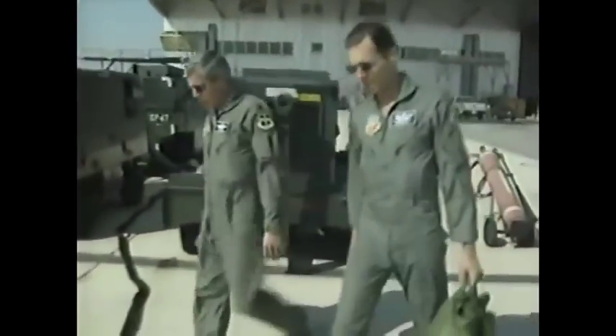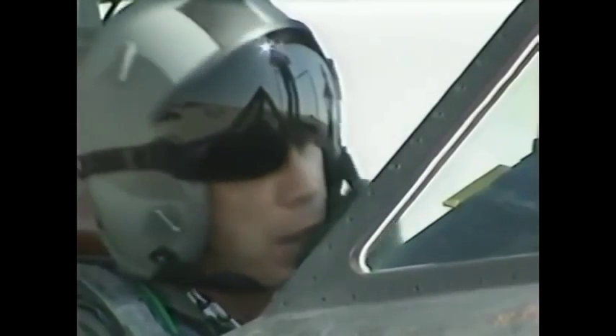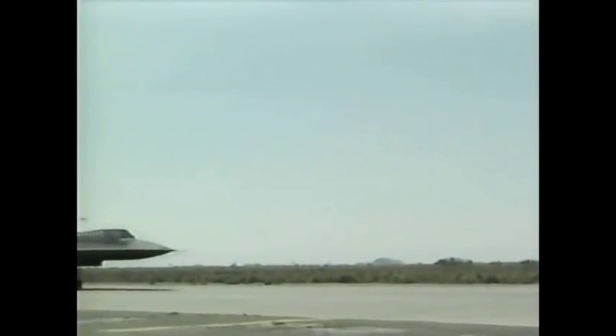The extreme temperatures experienced in flight expand and seal its fuel tanks. But when it's cold on the ground, it leaks from every pore. The pilots who fly the Blackbird are the cream of the U.S. Air Force, and because of the speed at which they fly, they are known as the untouchables.